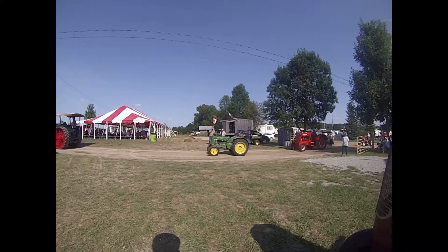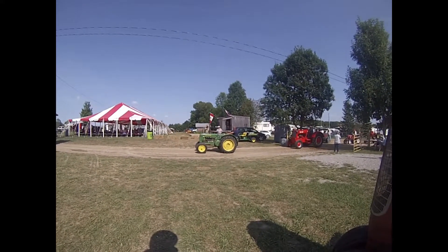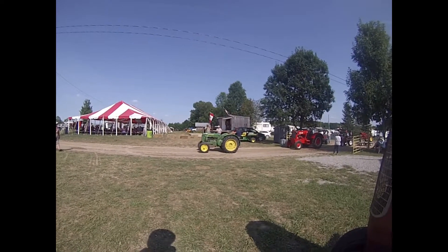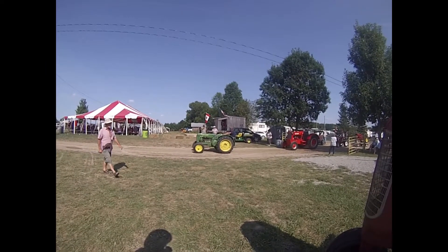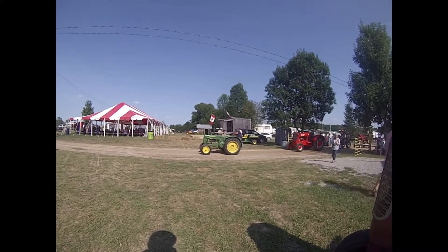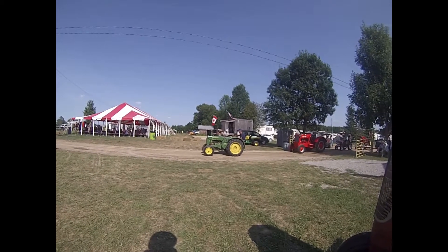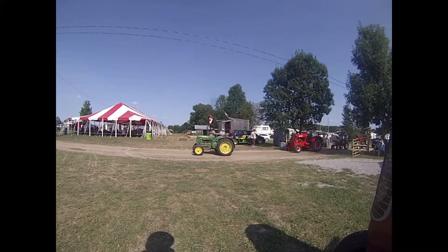We have Steve McCabe here from Wernsville. This is a 1941 John Deere VR tractor — one of the many VR and different series of John Deere tractors built. It's a great little work tractor. Steve is one of our directors here on the Georgian Bay Steam Club and has been going around watering the grounds, keeping the dust down. Thanks very much, Steve. We appreciate all your efforts and hard work.